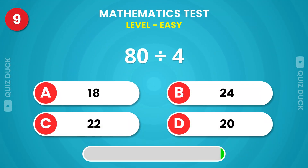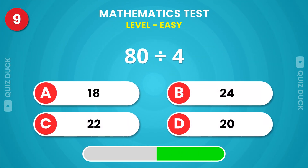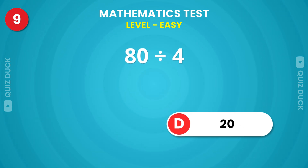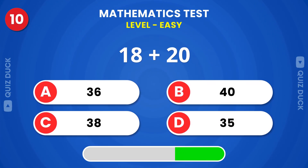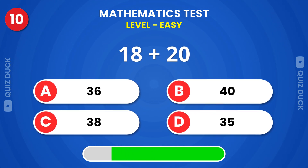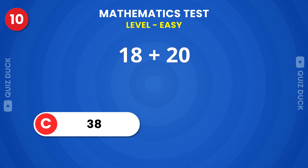Can you solve this? Twenty. Yes, it's 38.